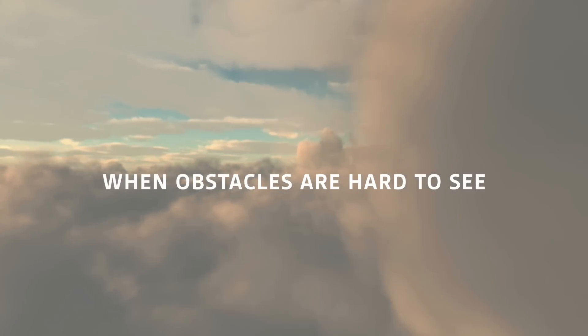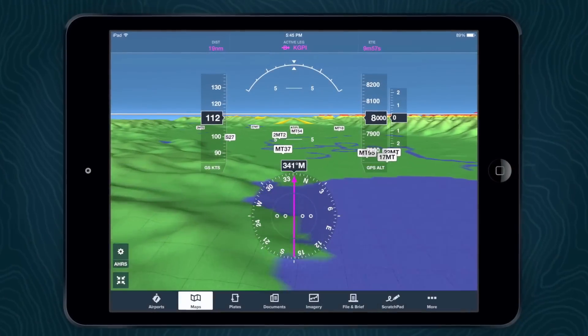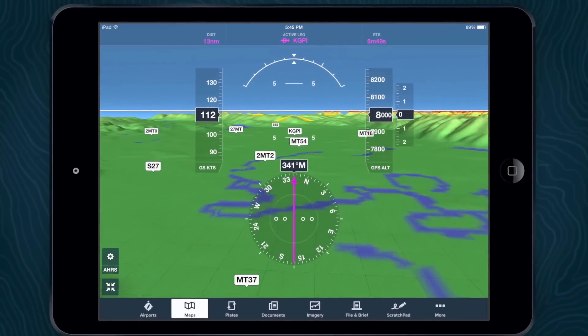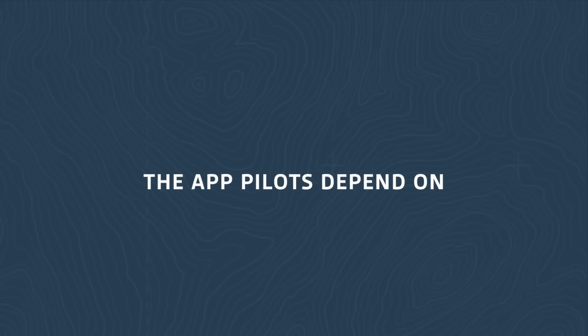When obstacles are hard to see, ForeFlight Synthetic Vision provides pilots with better situational awareness and safety. ForeFlight — the app pilots depend on.